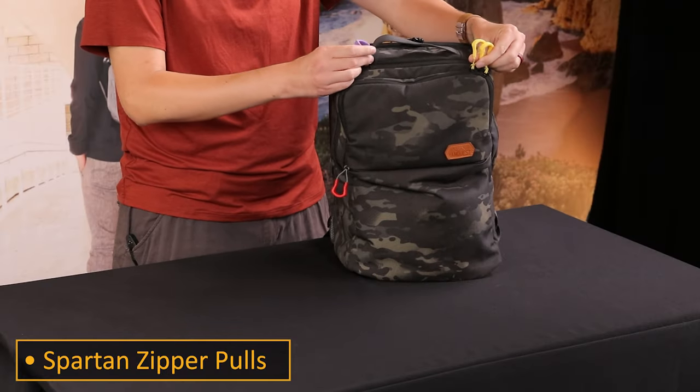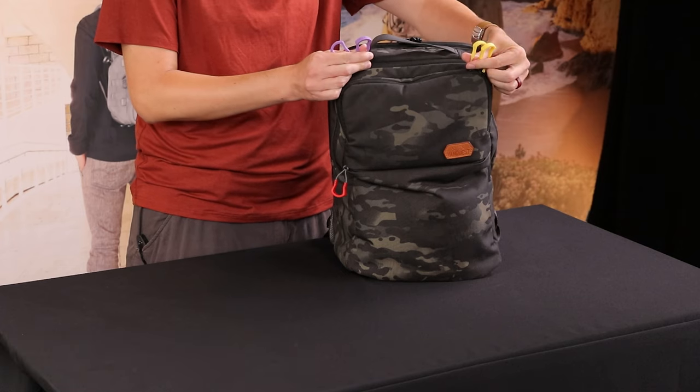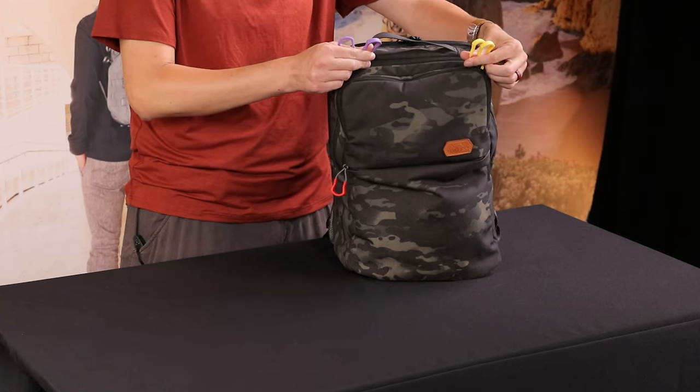These are prototype Spartan zipper pulls, by the way, so this is not something that we're going to have available right away. Got those Laker colors rocking, and you'll see a couple off-list items in my pack.